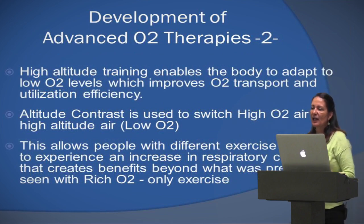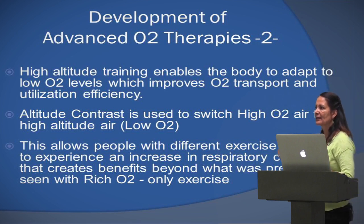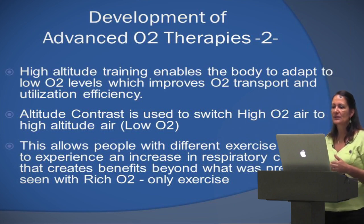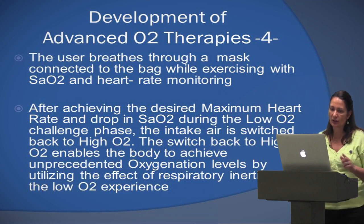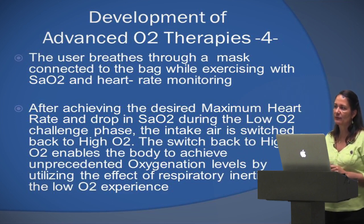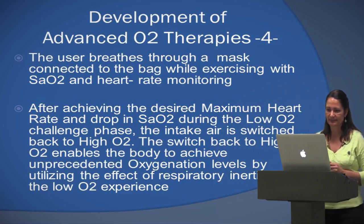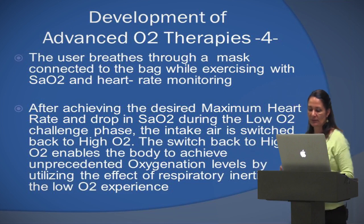We looked at what happens at high altitude — you've heard about soccer teams that go up into the mountains for high altitude training because it gives them an edge. It improves oxygen transport and utilization, so we incorporated that into this oxygen therapy. We now provide not only high oxygen but also low oxygen, so we can switch the levels for added benefit. Also, when people can't exercise fully enough to get the heart rate up, depriving them of oxygen for a little bit will drive the heart rate up to where we want it.